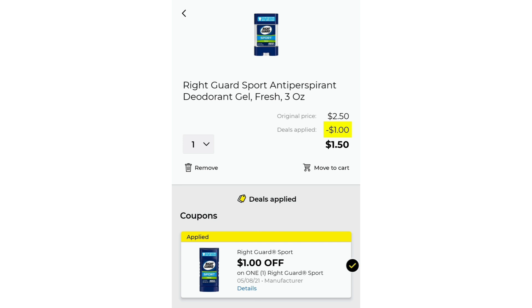Then we have the Right Guard Sport Deodorant. This is the gel, which I'm not a big fan of, but it's the three-ounce and it's $2.50. We have $1 off digital, which is going to make it only $1.50. You can throw it in with all this other stuff that we're getting and it's going to make for an amazing deal. This is also an amazing filler item.